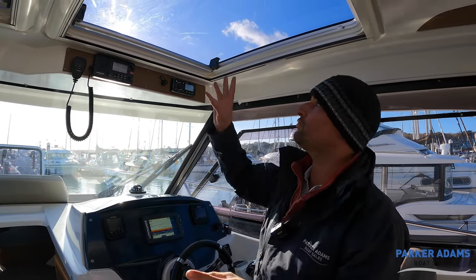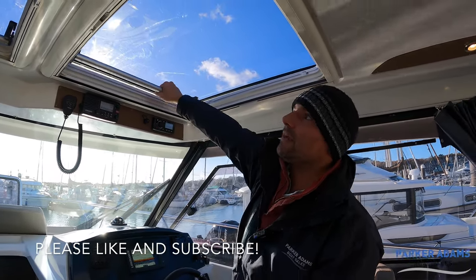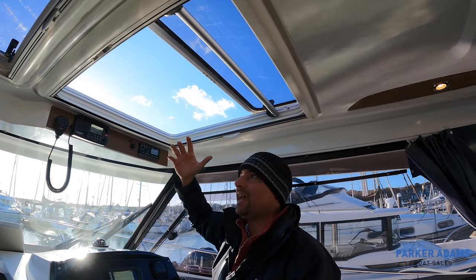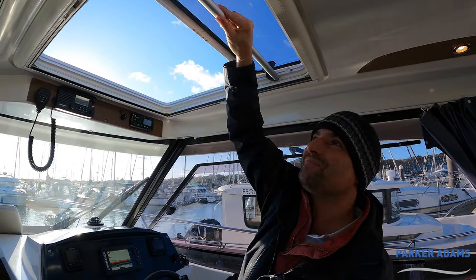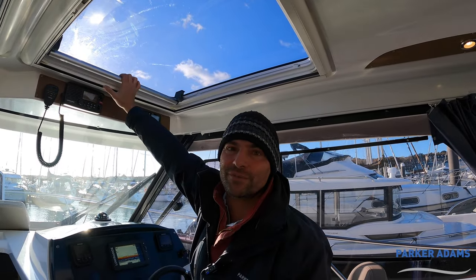Whilst sitting down I'll draw your attention to the skylights — very easy to handle. Just twist and pull it back and now there's loads of light and air coming in, beautiful on a nice summer's day. On a day like today it lets in cold air so I'll close that back up and rotate it to the locked position.